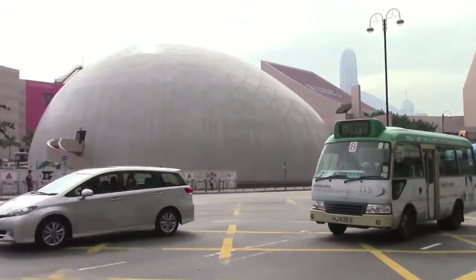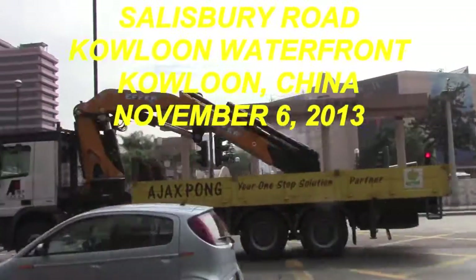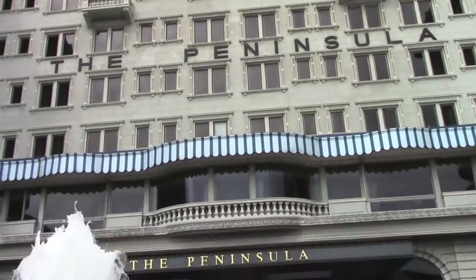We're at the crossroad of Salisbury Road and Nathan Road, and we're going to be keeping going on to the Star Ferry up here, where we will catch the Star Ferry over to Hong Kong.